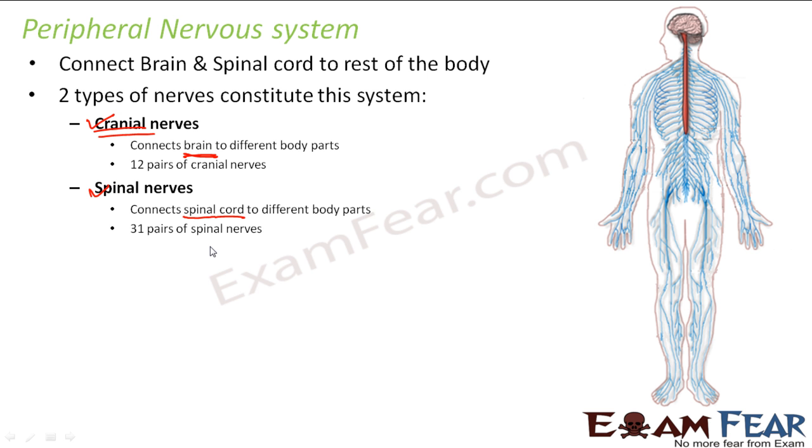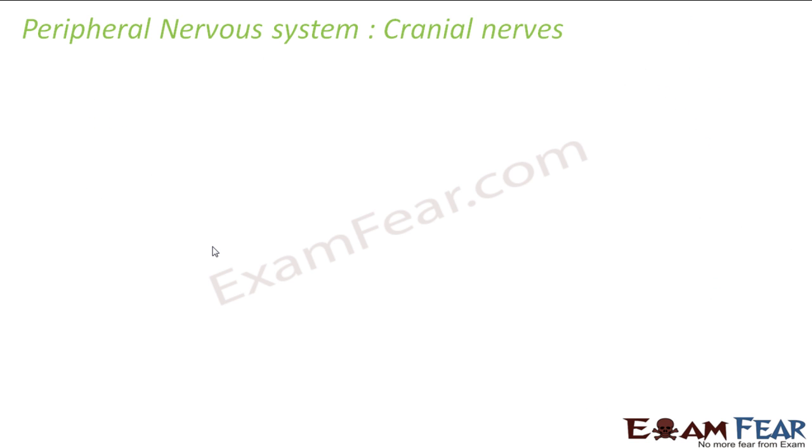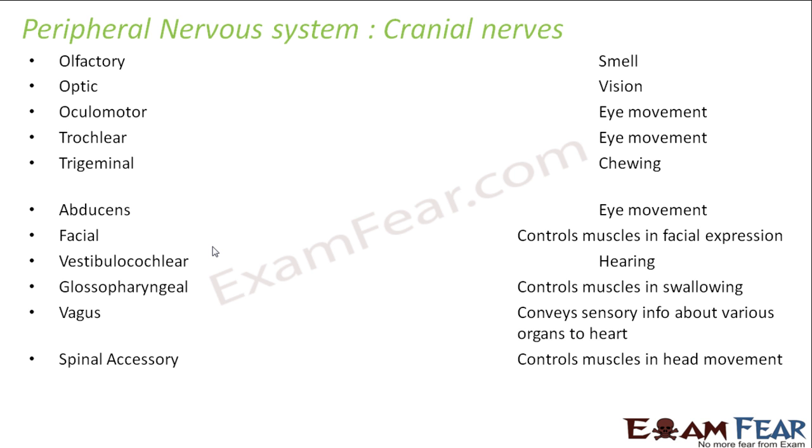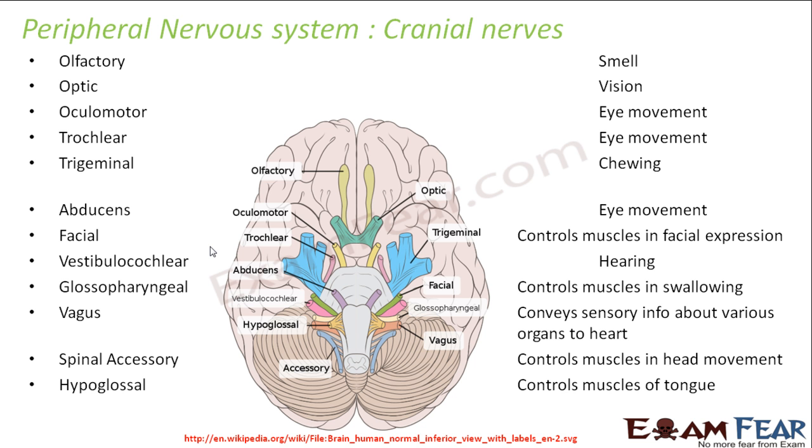So let us look at those 12 pairs of cranial nerves and 31 pairs of spinal nerves. We will not discuss each of them in very much detail now, but at least I will tell you the names so that you are familiar with which nerves fall in the category of cranial nerves and which nerves are spinal. So these cranial nerves originate from the brain. The first is the olfactory nerve — the word olfactory means smell, so olfactory nerves help in the perception of smell.